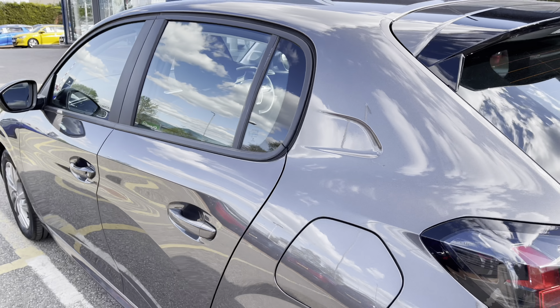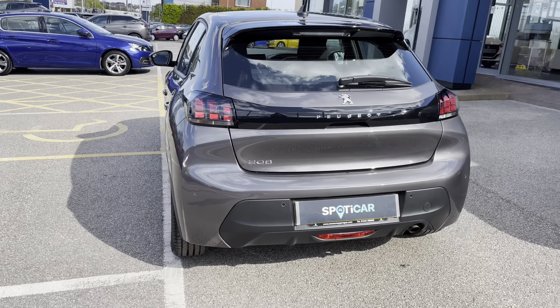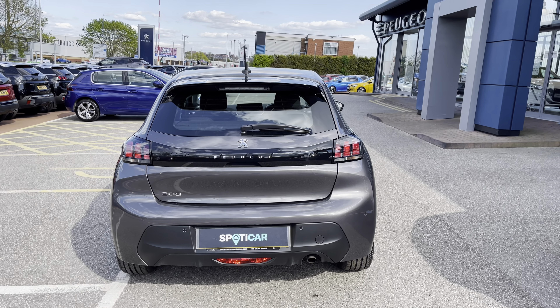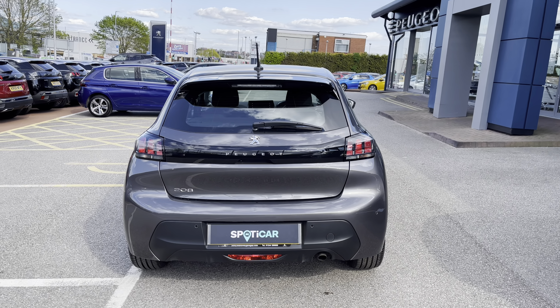Now as we leave this vehicle we will see the very nice detailing across this new shaped 208. Travelling towards the back of the car we can't help but notice the LED 3D Peugeot Signature Claw brake lights, as well as the chrome Peugeot and 208 badging which carries the chrome feature from the front to the back of this beautiful car.